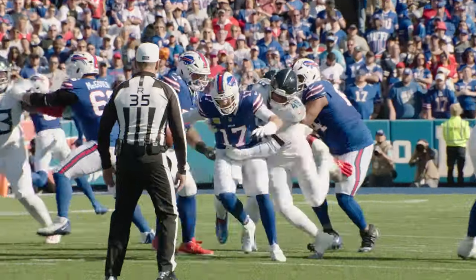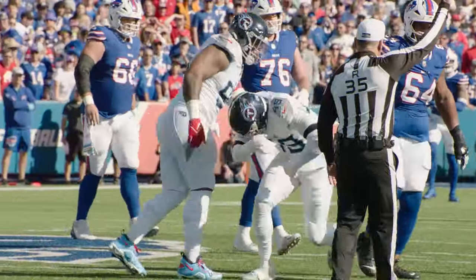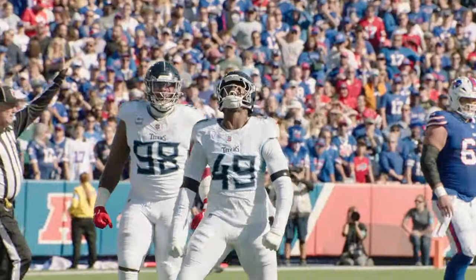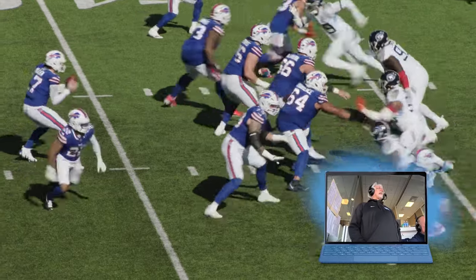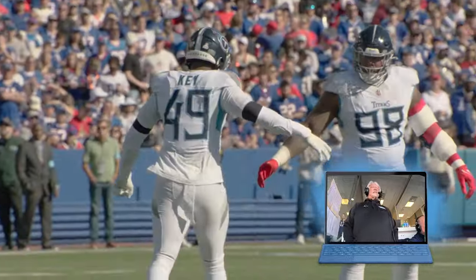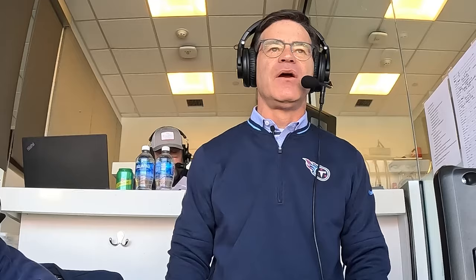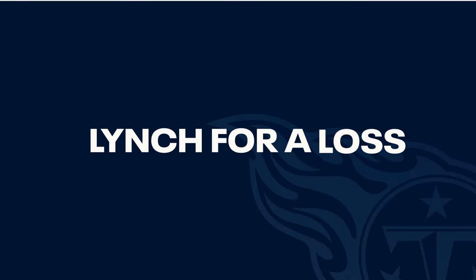Allen's going to throw it again. Or is he? No — sacked! First of the year for Arden Key. Nice job by Arden Key. He's been playing really, really fast all afternoon. That's a great job by him. He's been so close so many times this year, and finally he lands it for minus eight.